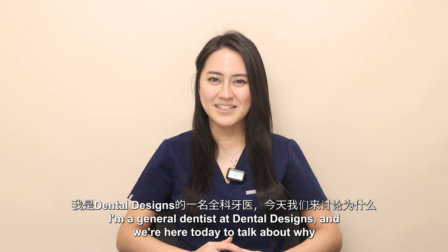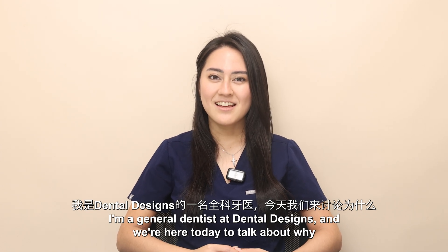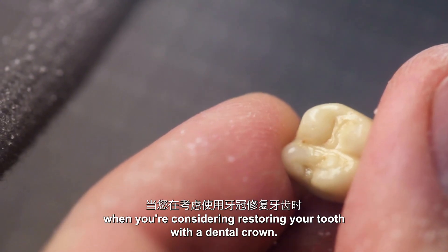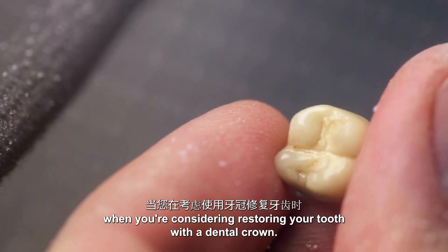Hi, my name is Michelle. I'm a general dentist at Dental Designs and we're here today to talk about why zirconia is a reliable option when you're considering restoring your tooth with a dental crown.